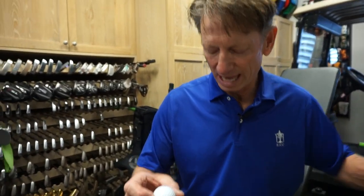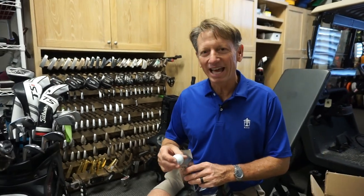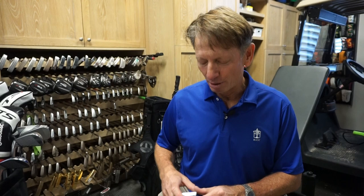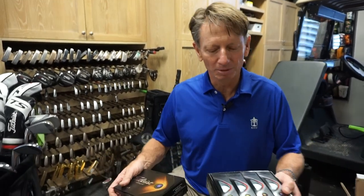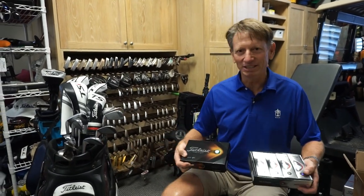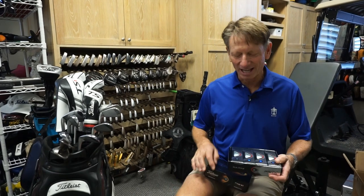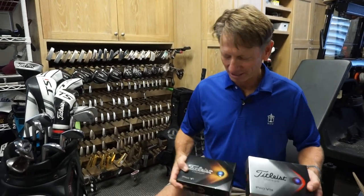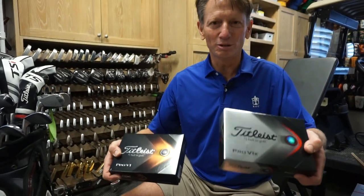That's the new Pro V1X with new packaging. Starting January 27th, both the Pro V1X and the Pro V1 will be available in the PGA Pro Shop near you. I'd get greedy — buy a box of each and try them out. Exciting stuff for the debut of the new generation of Pro V1 and Pro V1X.